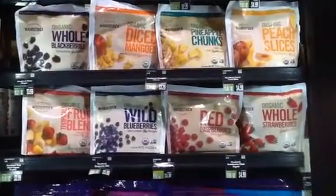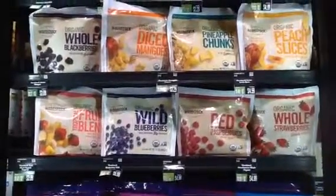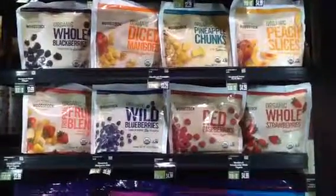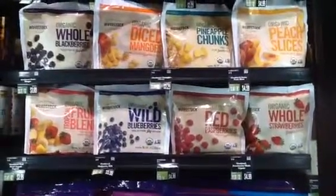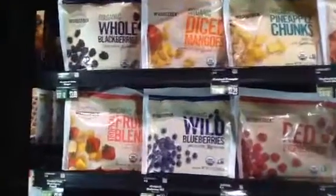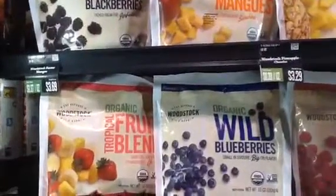Hey there, it's Christina and I'm at the grocery store. I wanted to show you that they have organic fruits in the frozen section for when you can't get to the grocery store or the farmer's market, or this stuff is not in season. So there is a tropical fruit blend,